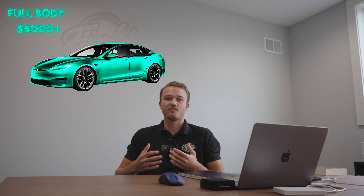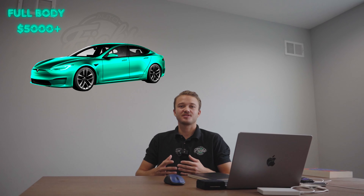The last package that we offer is our full body paint protection film. This is going to cover every single painted piece on your vehicle, and it really does not matter the type of vehicle that you have. Whether it is a Honda, a track-driven vehicle, or a Lamborghini, this package is solely for the person that wants the most and best protection possible. This package is going to start out at about $6,000 and can work its way all the way up to about $12,000.